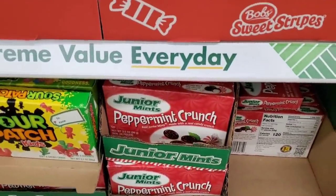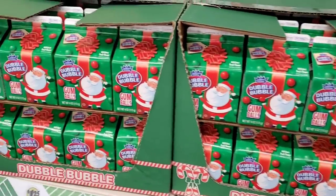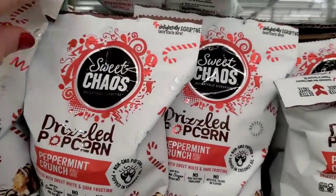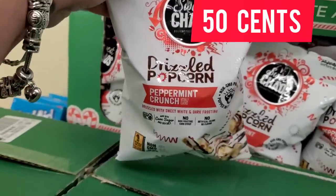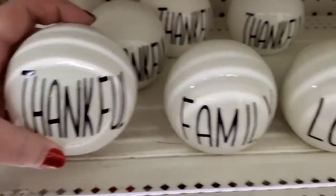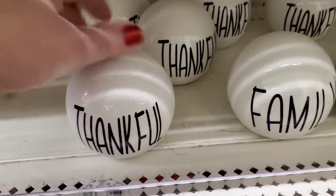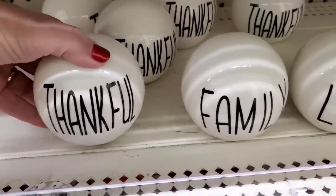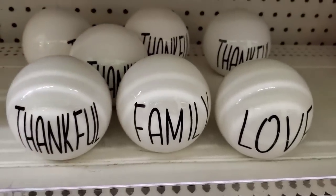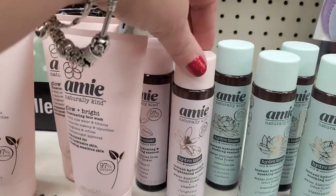They've still got tons of Christmas candy at 50% off — ringing up at 50 cents. I absolutely love the Peppermint Crunch Junior Mints. They have tons of Sour Patch Kids, double bubblegum balls, and tons of the Sweet Chaos Drizzled Popcorn in Peppermint Crunch flavor — I love this flavor. I'm also finally finding these black and white orbs — they were misprinted last time. These are single-sided, total Rae Dunn dupes saying 'Thankful,' 'Family,' and 'Love' — would have been absolutely fabulous during Thanksgiving for tray decor.